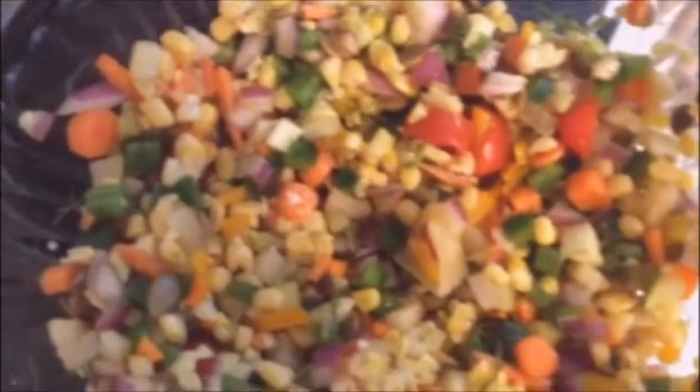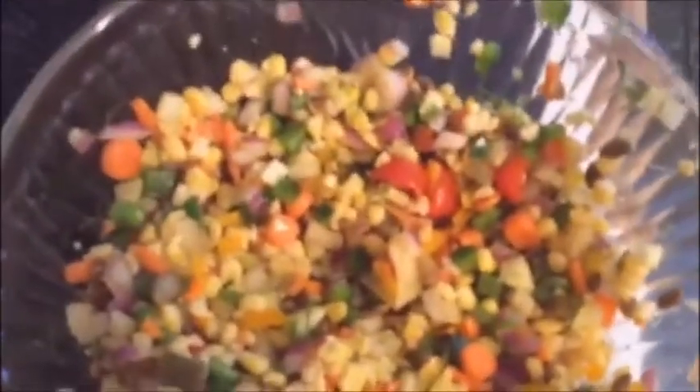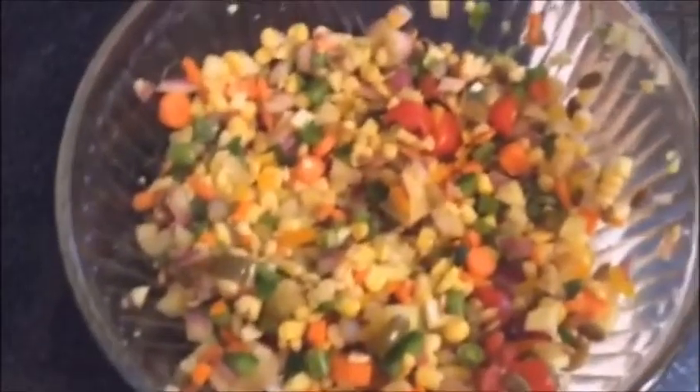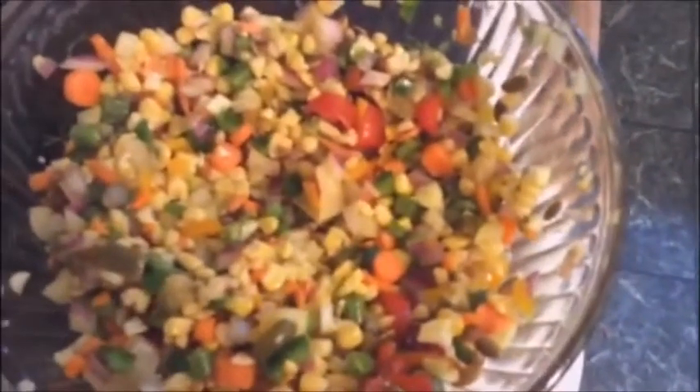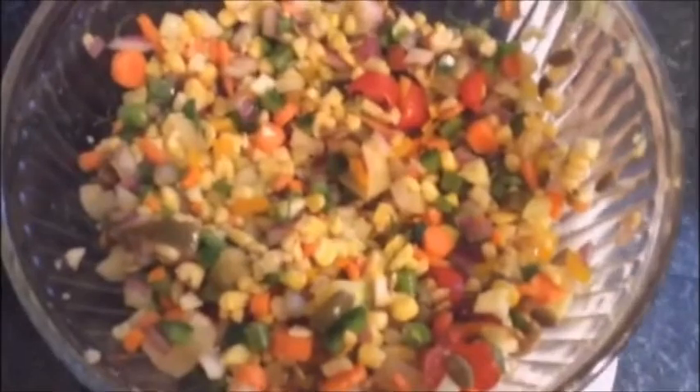Hello, gorgeous. It's Sunday afternoon and I'm here to talk about this salad. I hadn't planned on showing you this salad, so I didn't take you along on the steps. Basically, I'm calling this the lost salad because I was using up all the vegetables in the fridge that were about to go bad.